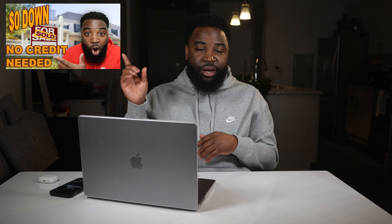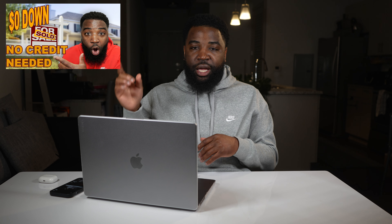I have other videos on how you can get started in real estate investing with no money down or no credit — I'll link it here. If you enjoy this content, hit the like button, subscribe, and turn on the notification bell because I'll continue to make more content like this. Check out the other videos I'll have linked here, and I'll see you next time.